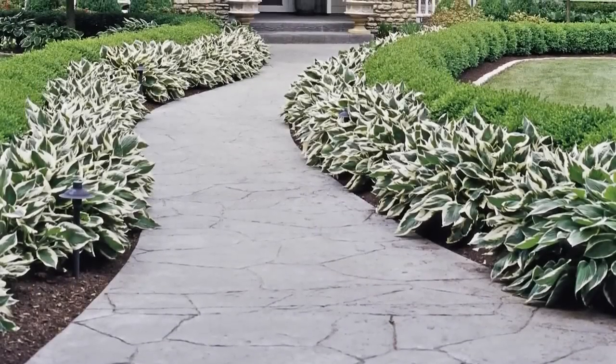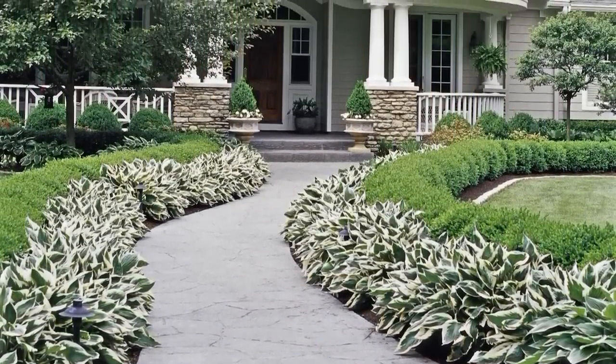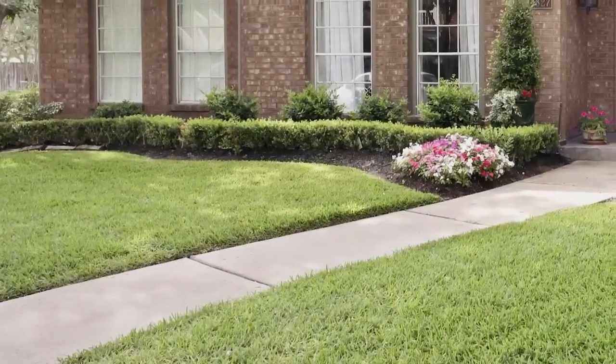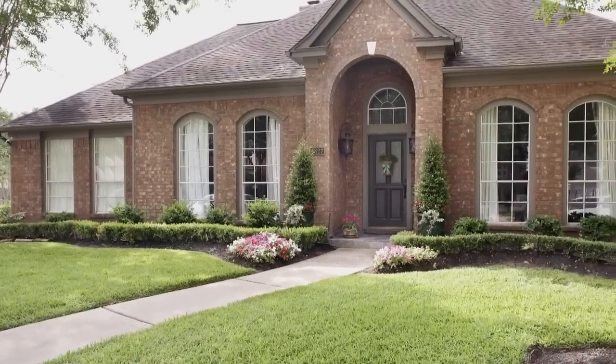Instead of a typical pathway leading straight to your front door, use a winding route that invites guests to enjoy the journey. Show off your landscaping and frame a gently curving walk with lush plantings. When well maintained and crisply edged, even the most straightforward concrete sidewalk enhances a home's accessibility and appeal.